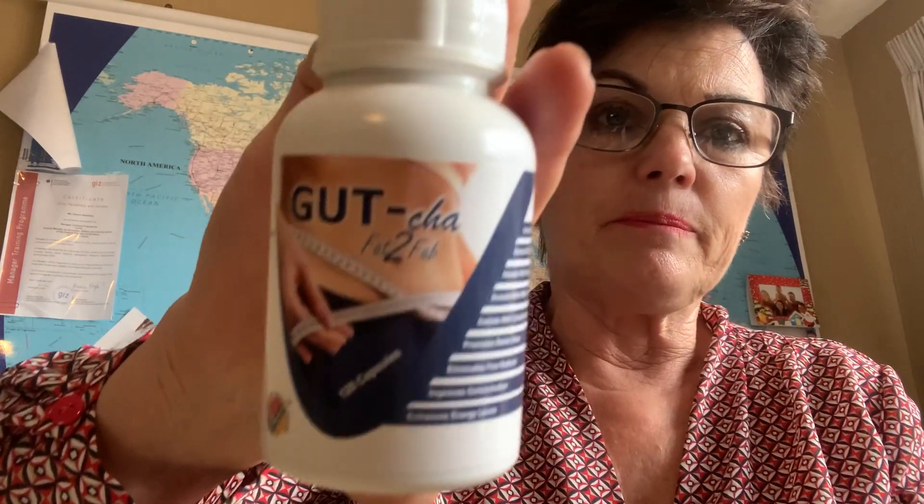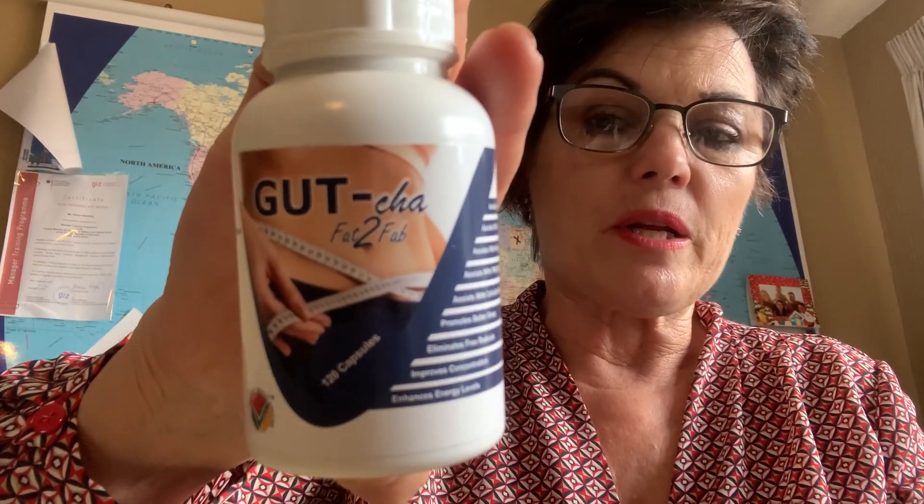That toxic load ends up giving the body inflammation and creating a lot of discomfort. So this is how this product was developed, and it is quite simple to use.